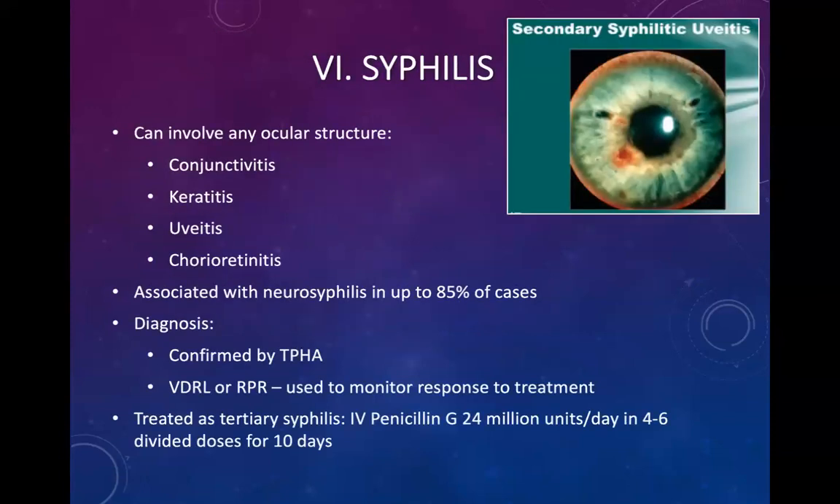Syphilis can occur in any ocular structure, starting anteriorly from the conjunctiva causing conjunctivitis, keratitis, uveitis, and chorioretinitis. It is associated with neurosyphilis — tertiary syphilis — in up to 85% of cases. Diagnosis is confirmed by TPHA, and VDRL or RPR is used to monitor the response to treatment. Treatment is as for tertiary syphilis: IV penicillin G 24 million units per day in four to six divided doses for ten days.